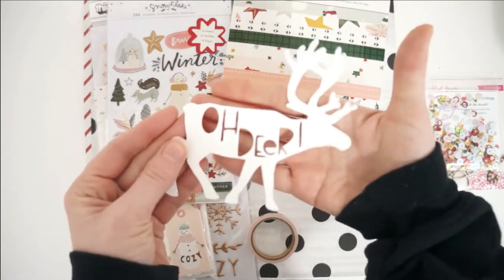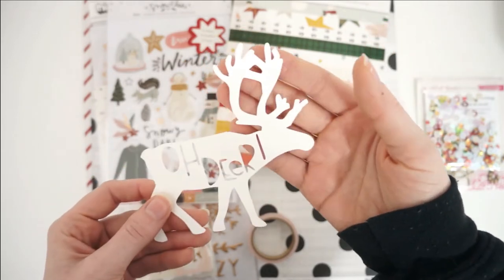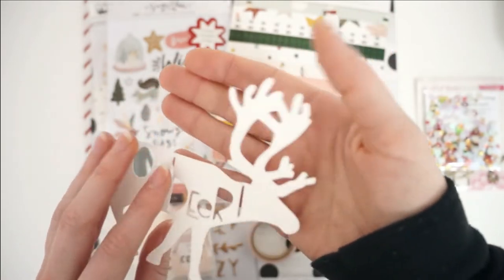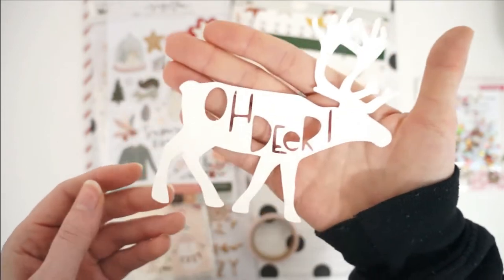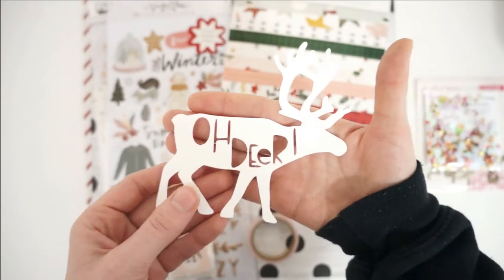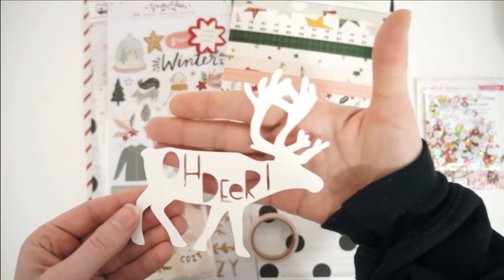Then we've got the exclusive cut file for the month of December — how cute is this! I think it might actually be a moose though. Is it supposed to be a reindeer? I don't know my animals apart — reindeer versus moose versus elk. Anyway, it says 'oh dear,' which is so adorable.